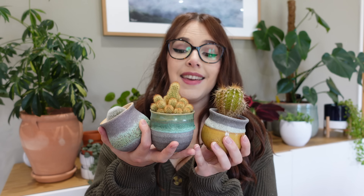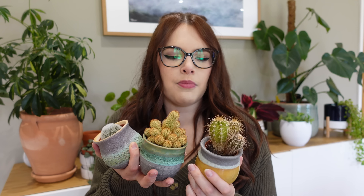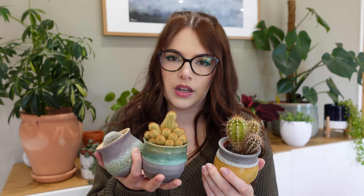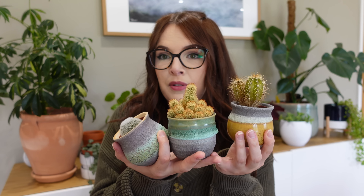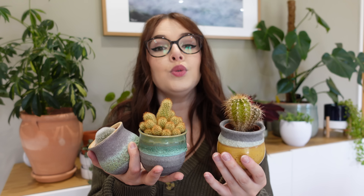Last but certainly not least, I have three cacti, I believe all from Ikea a very long time ago. They've just been loving their life on my windowsill in the kitchen. This one's probably the least healthy and I think it might not make it over the next year, but these two are really happy. These pots my mum bought me for my birthday a couple of years ago and they're absolutely beautiful.